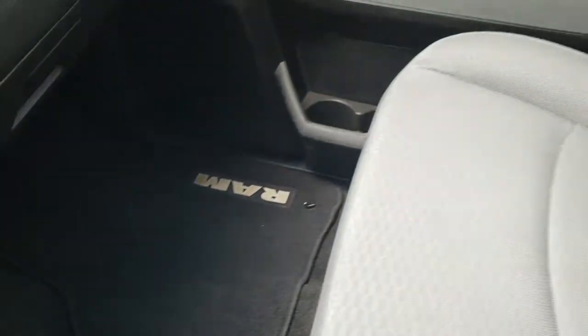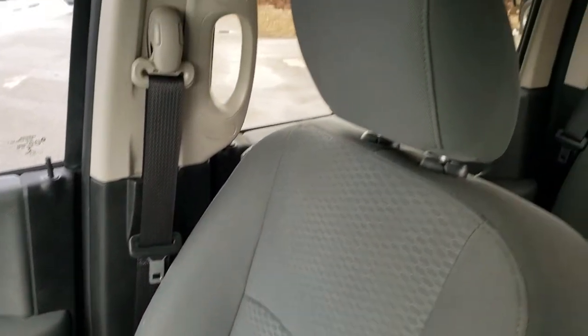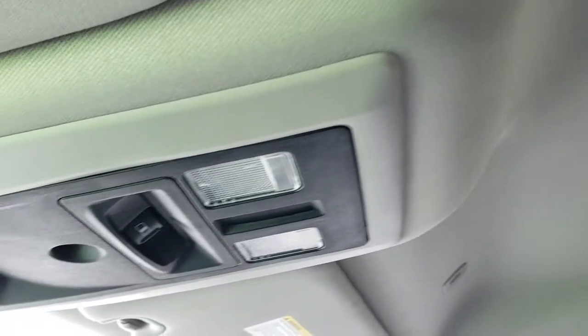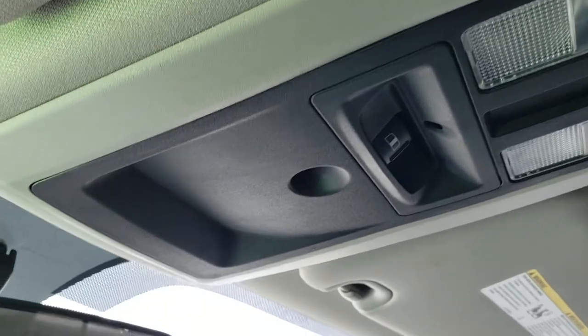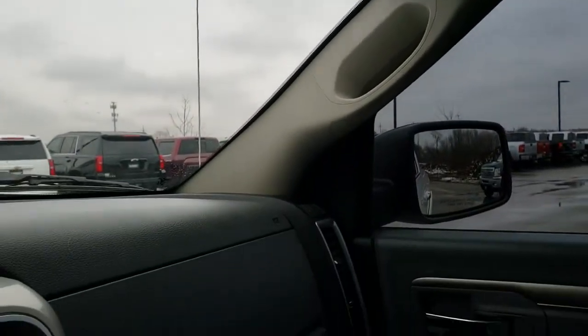Passenger side floor mat and carpeting is in excellent shape. Passenger side seat — no rips or tears on that. The headliner is in really nice condition as well — I didn't see any rips or tears there. Map lights, power sliding rear window. Just very nice and clean all the way through on this truck.